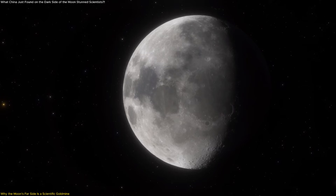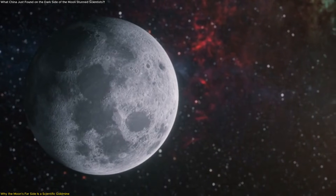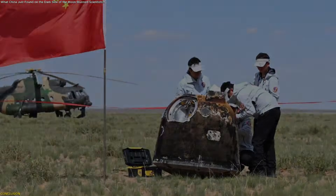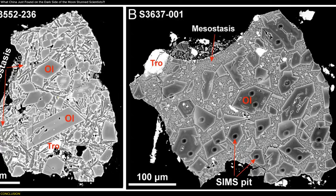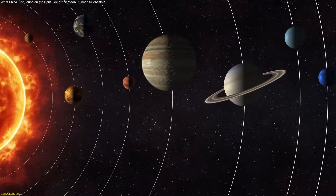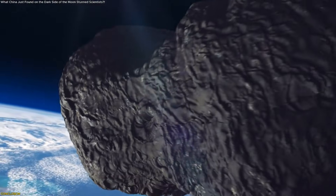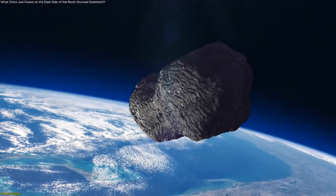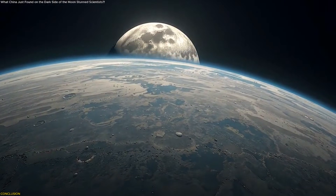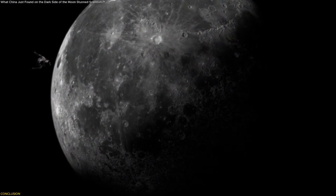The moon is no longer seen as a static, lifeless body. Instead, it is emerging as a record keeper of cosmic processes that shaped every rocky planet in our neighborhood. The Chang'e 6 discovery is not just about an unusual meteorite fragment — it is about uncovering evidence of how water, carbon, and life-enabling materials moved across the early solar system. By finding fragile CI chondrites preserved on the moon's far side, scientists now have direct proof that water-rich asteroids played a larger role than once believed. The moon has once again proven to be more than a silent companion; it is a scientific archive revealing how Earth became the world we know today. And with more exploration ahead, this story is only beginning.